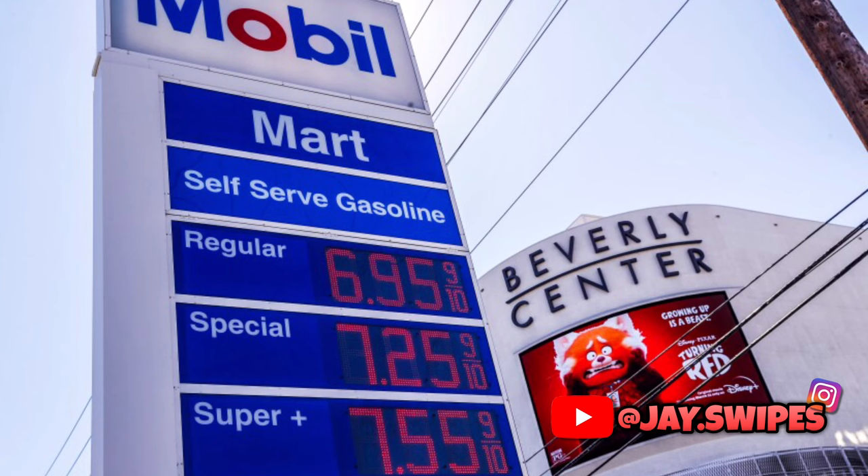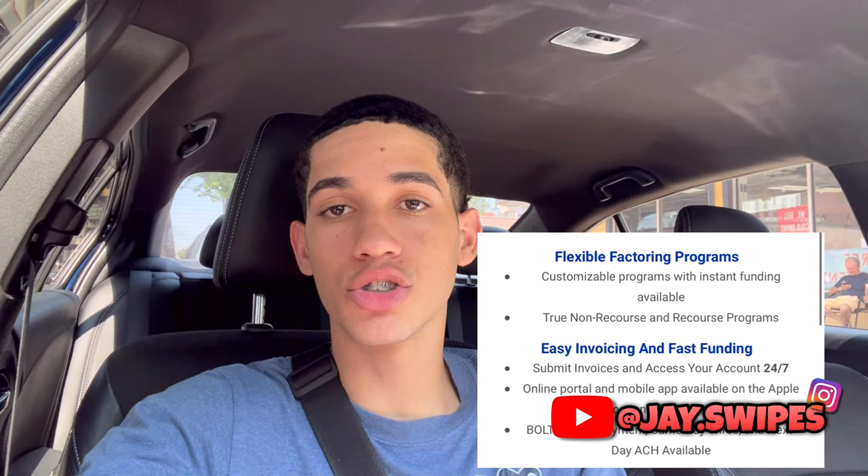With fuel prices continuing to skyrocket, make sure you're taking advantage of fuel card discounts. I've officially partnered with the top factoring company in the trucking industry, OTR Capital, to bring you fuel discounts of up to 35 cents per gallon, fuel advancement, and factoring so you can get paid from loads within 24 to 48 hours instead of waiting two weeks. Link is in the description below — completely free to sign up.